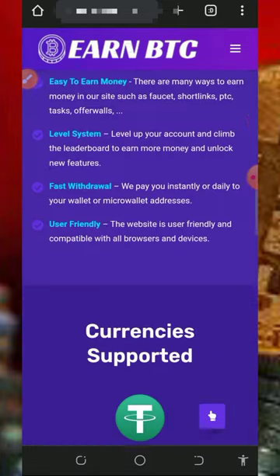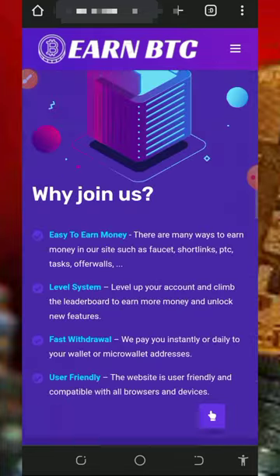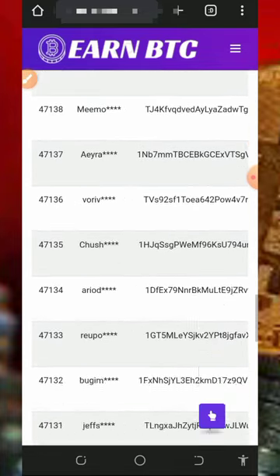You can see all the information on the screen, and here you can see a lot of people receiving their payments from this website, and you can also be among them.